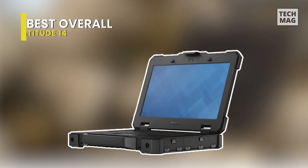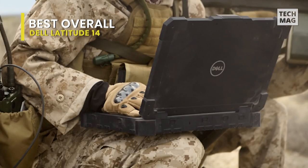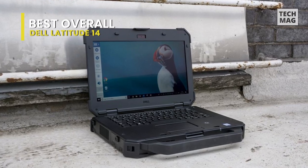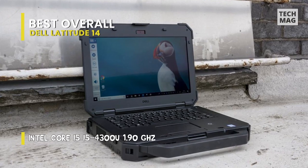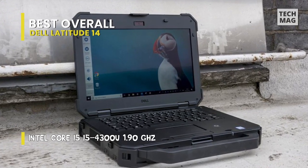If you're in search of a laptop that can manage anything the planet can throw at it, you'll need to get your hands on the Dell Latitude 14 Rugged Extreme. It's all in the name. It is a bit old at this time, but that almost doesn't matter. Still, it's a well-designed sturdy laptop that meets military standard requirements.